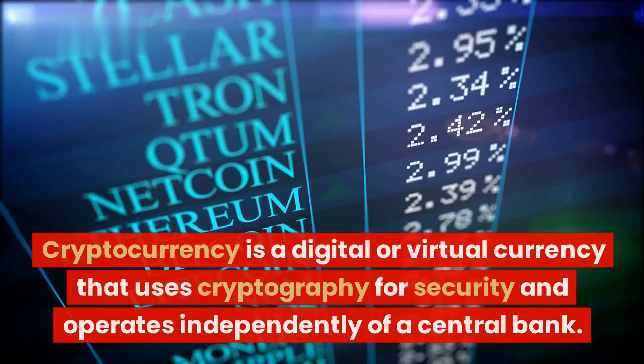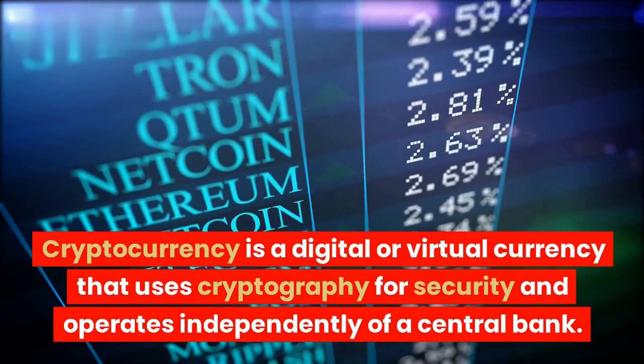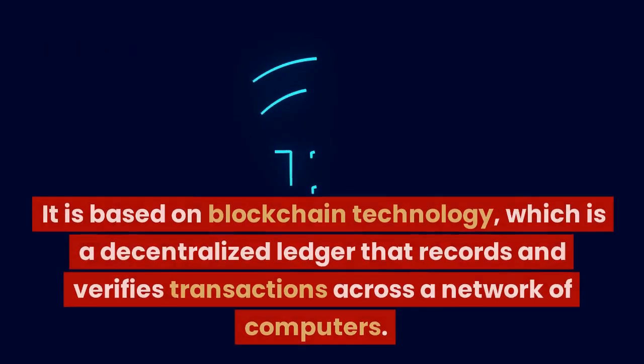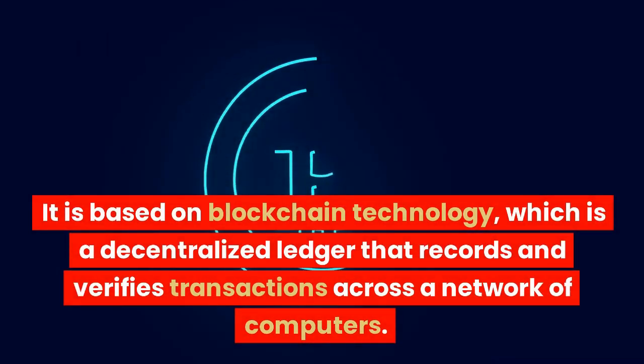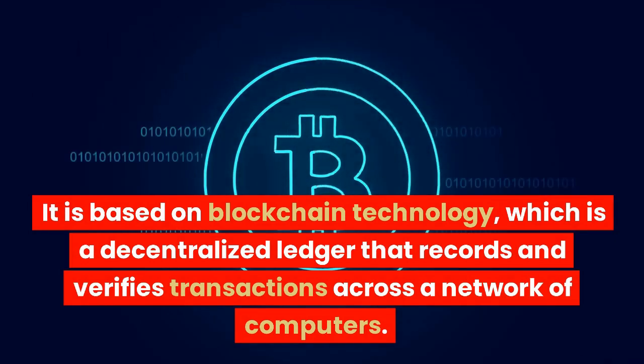Cryptocurrency is a digital or virtual currency that uses cryptography for security and operates independently of a central bank. It is based on blockchain technology, which is a decentralized ledger that records and verifies transactions across a network of computers.